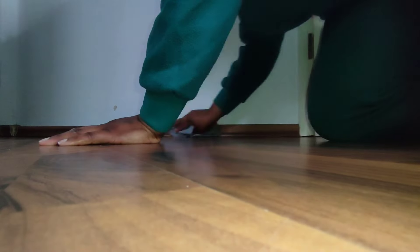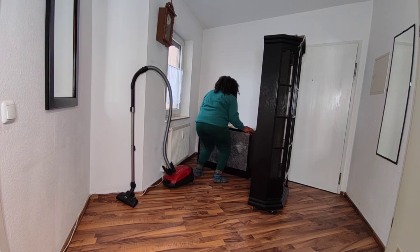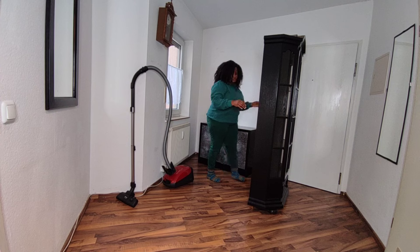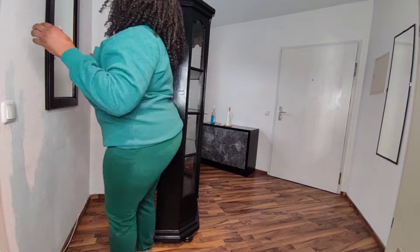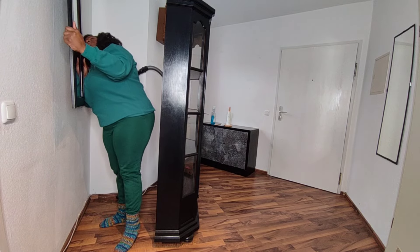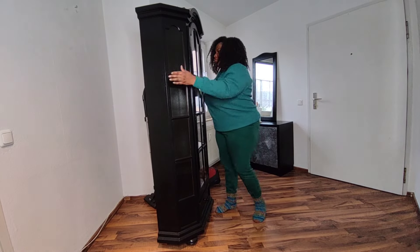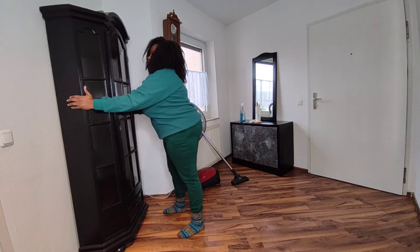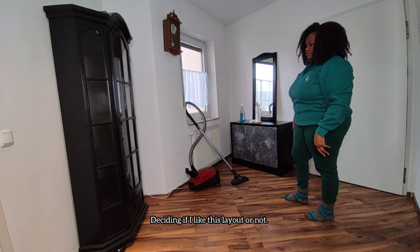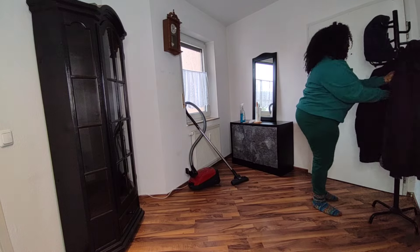It wouldn't really be a deep cleaning if we didn't get on our hands and knees — yep, I said it. I decided to rearrange the furniture in the entryway because this entryway has only one little window and I'm always struggling with sunlight. No matter how bright the sun is, this room never gets a lot of light. I'm trying to change it around where I can get more light into the room, and if we don't like it, what do we do? We change it again.